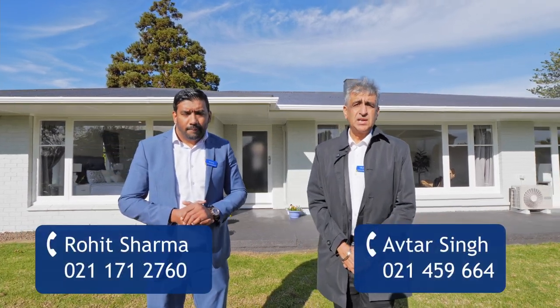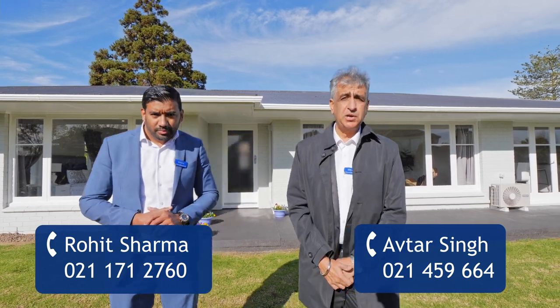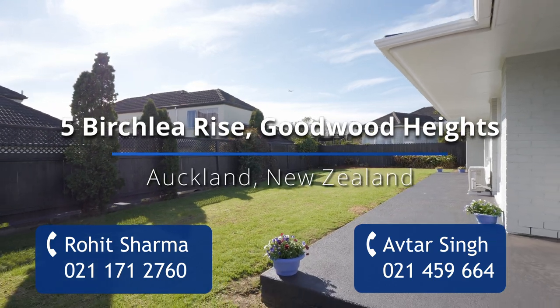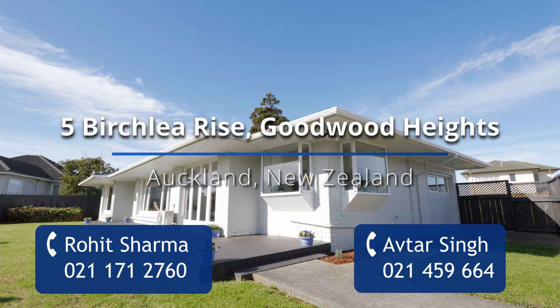If you have any queries or questions, please do feel free to call us and we look forward to seeing you at one of our open homes. Thank you so much. Thank you.